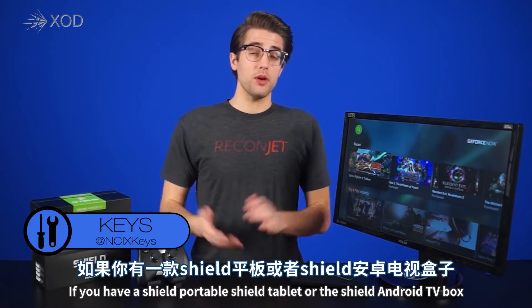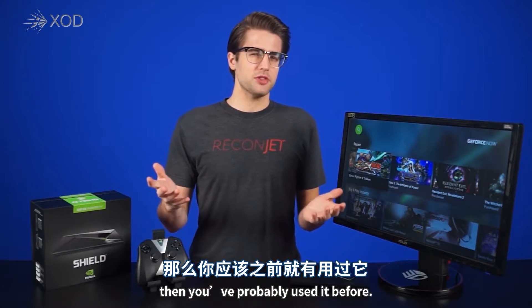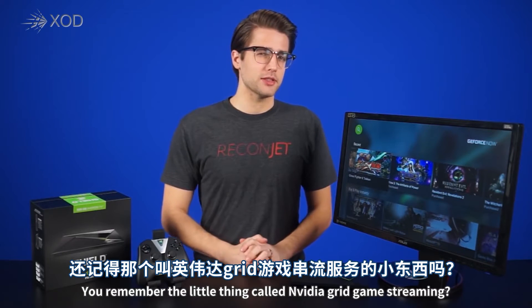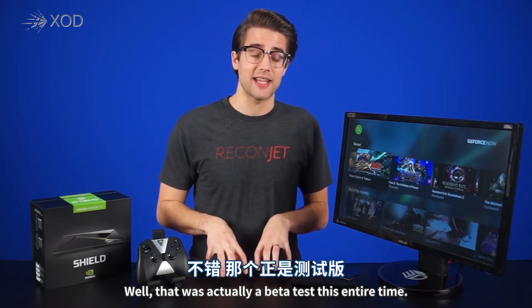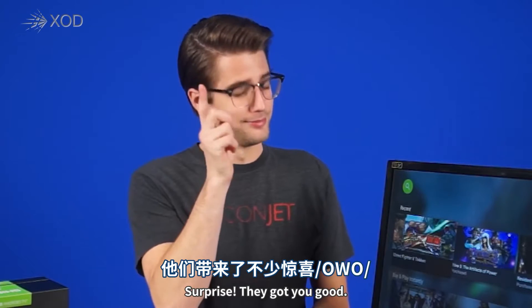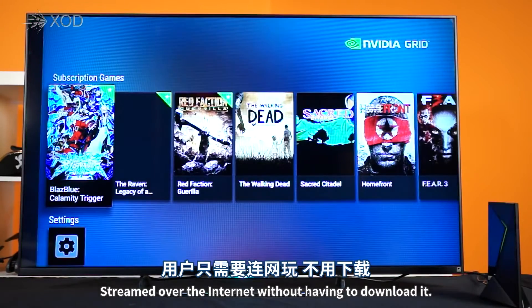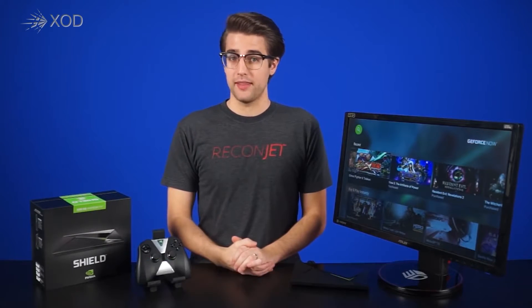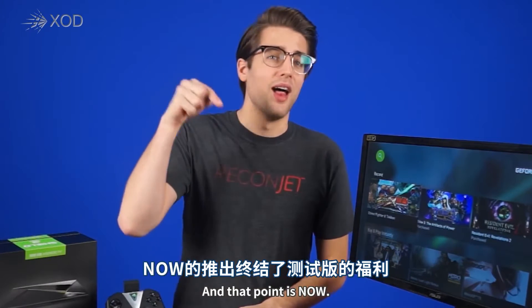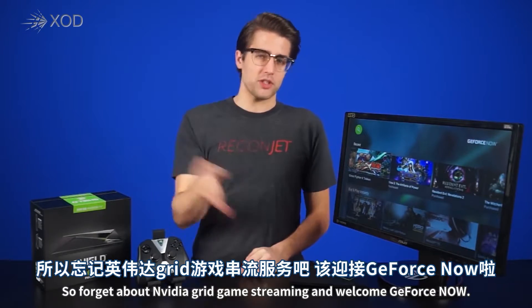So what is GeForce Now? Well, if you have a SHIELD portable, SHIELD tablet, or the SHIELD Android TV box, then you've probably used it before. You remember a little thing called NVIDIA Grid Game Streaming? Well, that was actually a beta test this entire time. Surprise! They got you good. Grid offered users the ability to play any game from NVIDIA's Grid Library for free, streamed over the internet without having to download it. But as with all things beta, it had to end at some point. And that point is now. So forget about NVIDIA Grid Game Streaming and welcome GeForce Now.